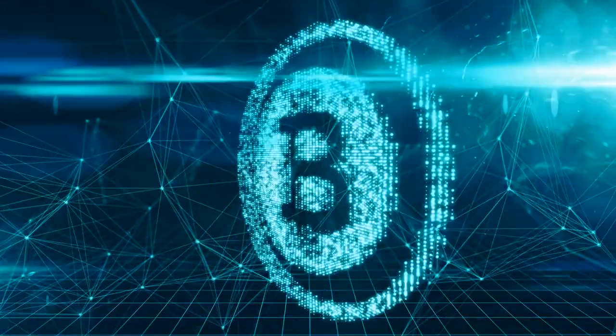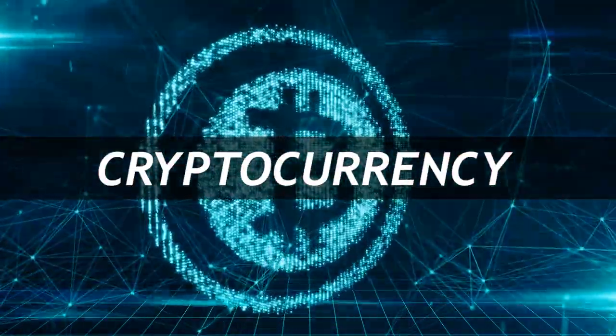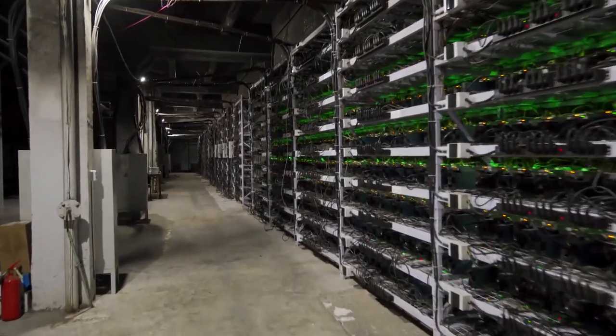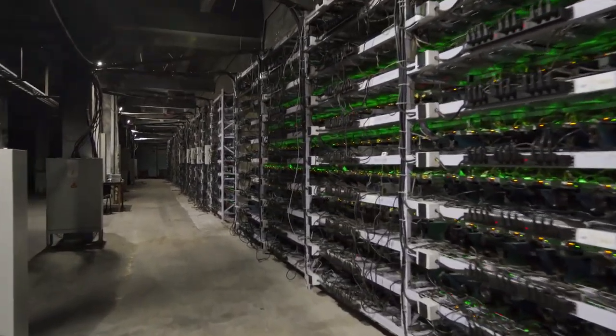For the tiny portion of you that has no idea what Bitcoin is: it's a cryptocurrency that gets mined using electricity and computers solving mathematical problems. Sounds complicated, and it is, but in the end it's just an asset like stocks that you and I can trade.